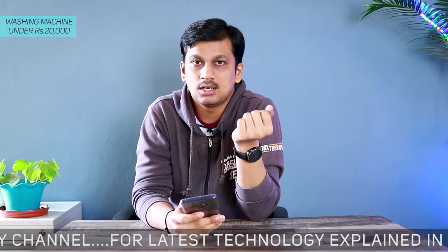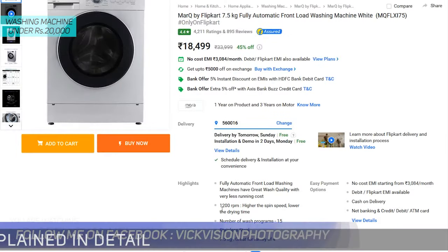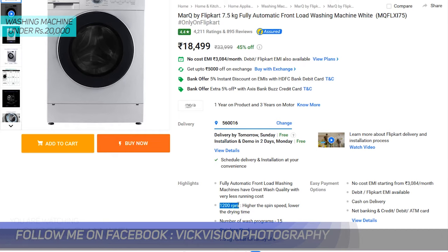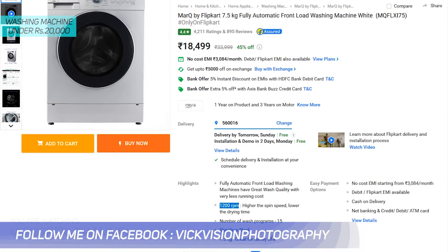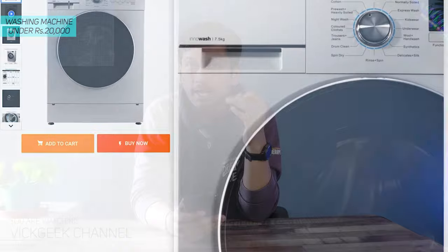Let's begin the list with the first one being from MarQ by Flipkart. This brand is actually an international brand brought to you by Flipkart in India. This is a 7.5 kg fully automatic front load washing machine that gives you 1200 RPM spin speed — that's really awesome. At 18,500 rupees you are getting a 7.5 kg front load washing machine with 1200 RPM spin speed.